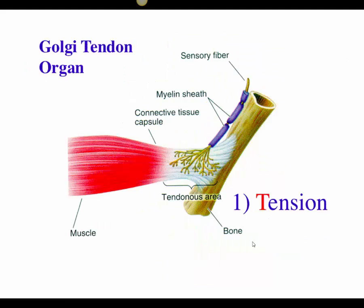The other proprioceptor is the Golgi tendon organ. Its sensory receptors are embedded in the tendon where the muscle attaches to bone, and it sends information to the brain regarding the tension — the amount of force acting on that tendon. A helpful mnemonic: think tendon, think tension. This sensory information about tension is sent to the spinal cord and brain for processing.